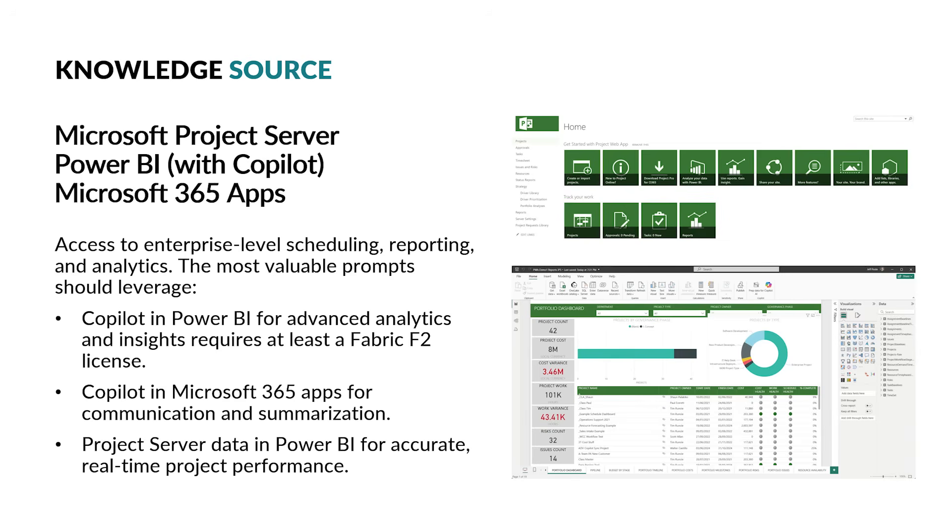Now let's move on to the gold standard of not only project management information but also portfolio management information. With Microsoft Project Server, Project Professional, Project Web Access, Power BI with Copilot, and Microsoft 365 apps, the project manager has access to enterprise-level scheduling, reporting, and analytics. The most valuable prompts should leverage Copilot and Power BI for advanced analytics and insights, which requires at least a Fabric F2 license, Copilot and Microsoft 365 apps for communication and summarization, and Project Server data and Power BI for accurate real-time project performance. The following slides give examples of the top five high-value prompts using Project Server as the main knowledge source.